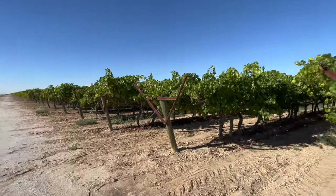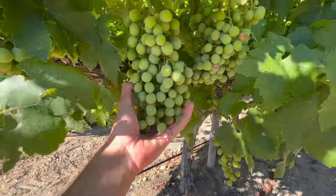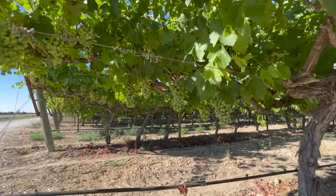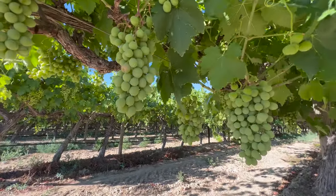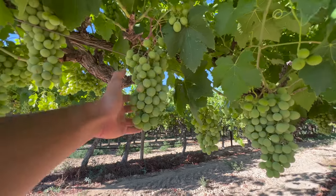I wanted to stop and see some grapes because this is kind of cool and foreign to me. Look at that — real green grapes being grown. You buy grapes all the time at the grocery store, and this is where it comes from. That's very cool.